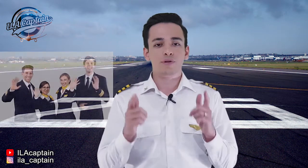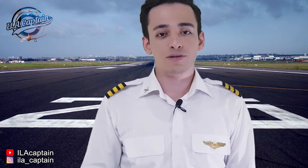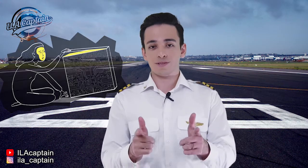Hey guys, welcome back. Here with Illa Captain, so happy to see you again. In this video we will understand many fascinating things about black boxes on aircraft, so don't miss it.